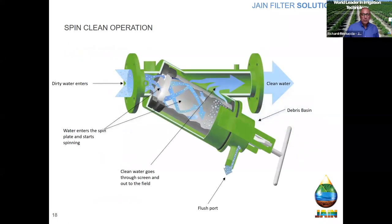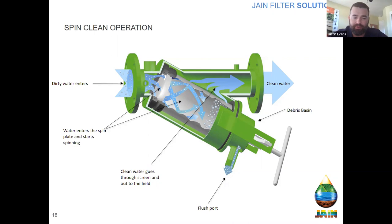The flow range that a Spin Clean can't handle — is there one? That's correct, we go from very small to very large. We even use them on the command water for our sand media filters. They go from one small size all the way up, and in some cases you might run a couple in parallel to double your flow, so we're really unlimited here.